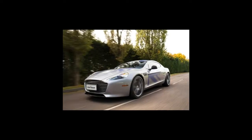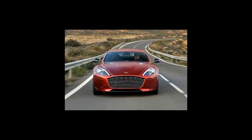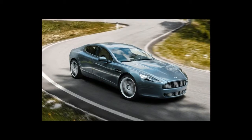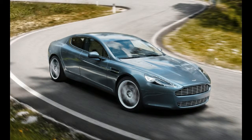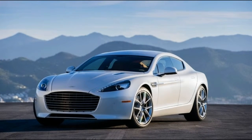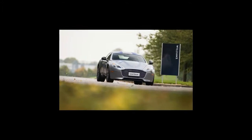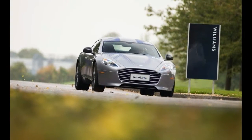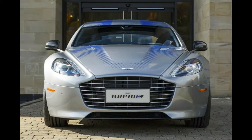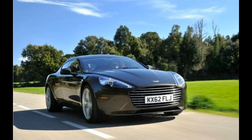Although recognizable as a Rapide — the long, coupe-like hatchback sedan that Aston spun from the DB9 — the test mule we're driving is far from street legal. The donor car first served as an early engineering mule during initial development of the conventionally powered Rapide, so it's at least eight years old and has undergone substantial modification to accommodate a new electric powertrain. Popping the hood reveals the obvious difference: a battery pack encased in a black box squats in the space formerly occupied by the V12 engine. This pack is so large that some firewall surgery was required to make it fit, effectively precluding the car from anything other than low-speed use.